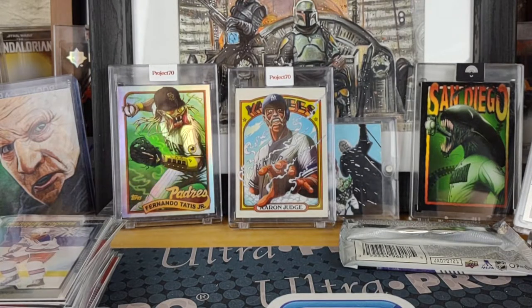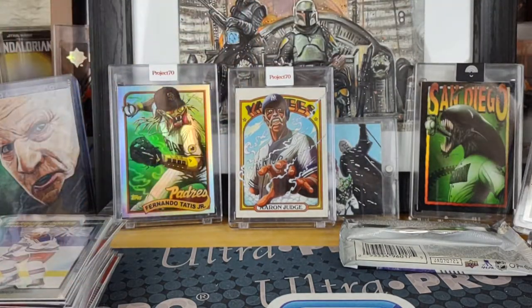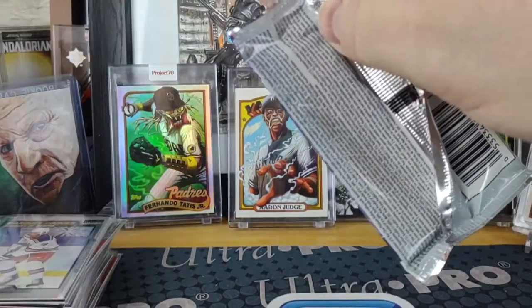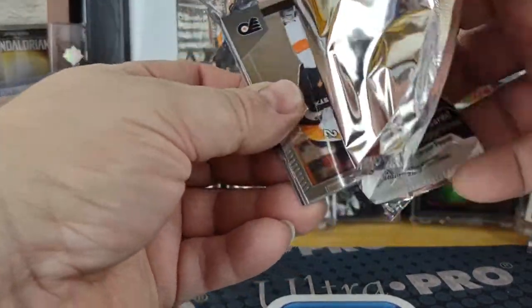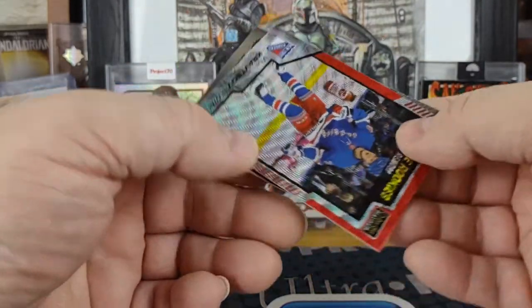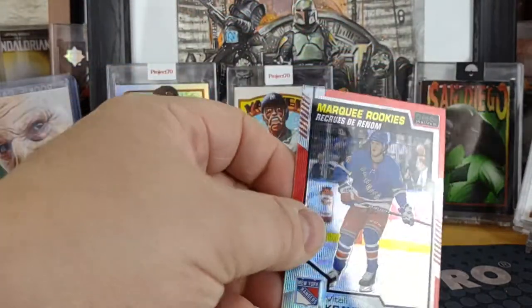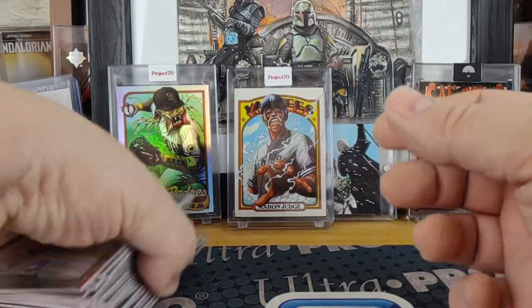Last pack — the funky pack. Claude Giroux for the Flyers, Dougie Hamilton, not a red surge, a Vitaly Kradtsov, and a Timothy Liljagren. So we did get shorted a card out of the five boxes.